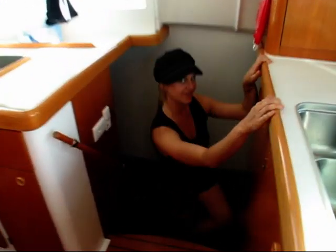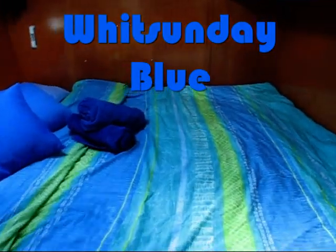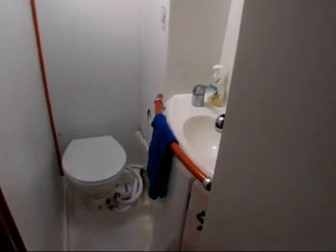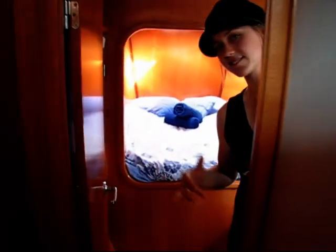Check out down this way, guys — this is the sleeping headquarters. At the aft here, we have our private queen-size cabin, perfect for honeymooners trying to get away. It even has its own DVD player. Very cool. Back here is our private toilet. Here is our forward private double cabin — a little bit smaller, also with its own private toilet as well.